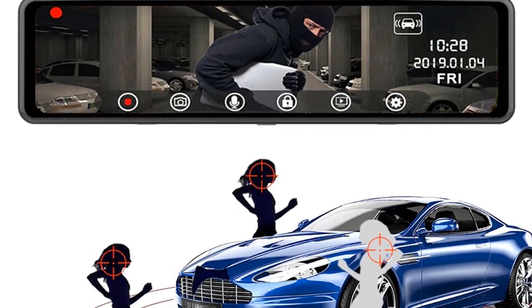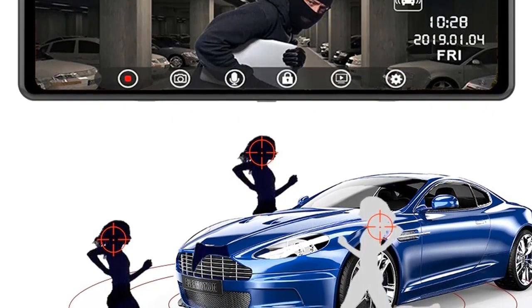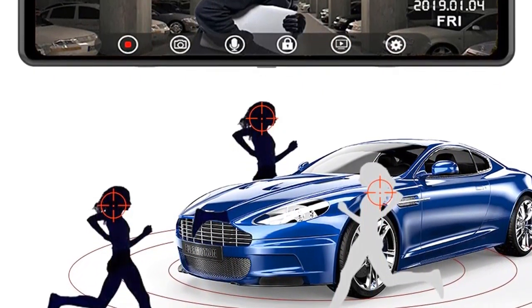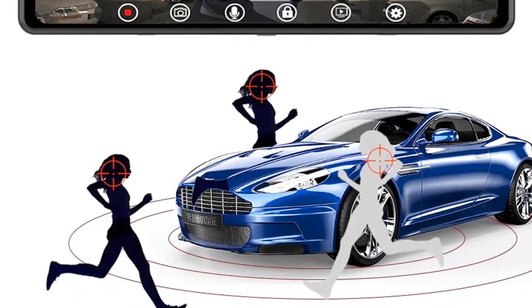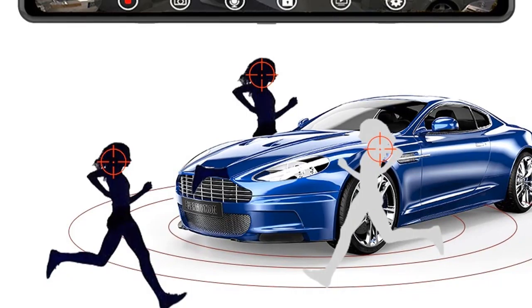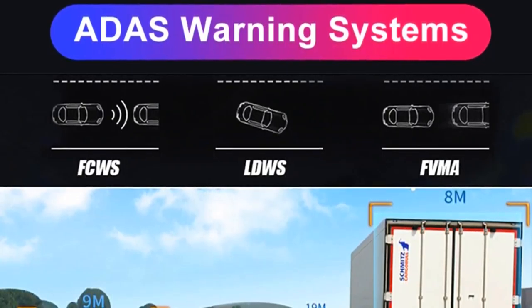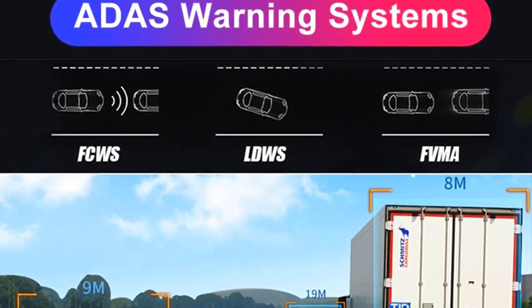Additional special features: with ruler, anti-surge voltage impact, waterproof, anti-fog, real time surveillance, cyclic recording, automatic white balance, wide dynamic range, super capacitors, Wi-Fi function, Bluetooth. Imaging sensor: Sony M323. Battery: non-y. OST language: Arabic, Bulgarian, Czech, Dutch, English.